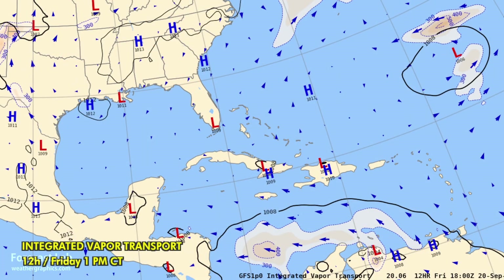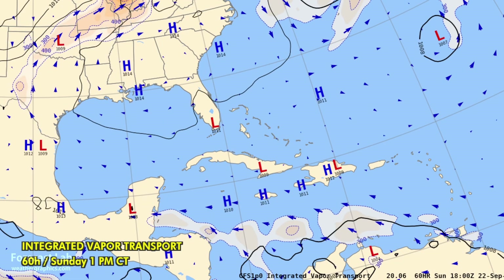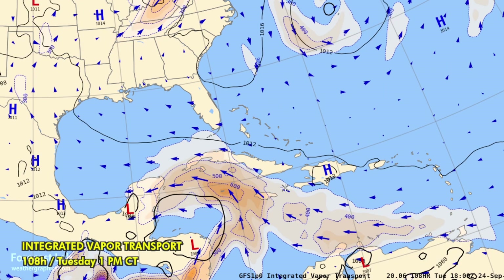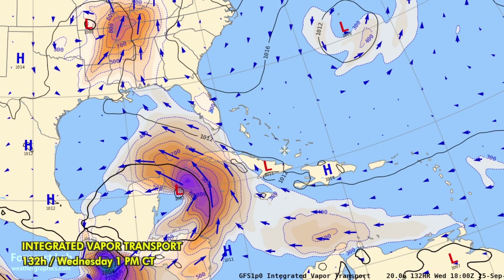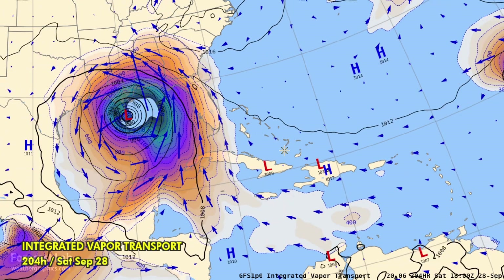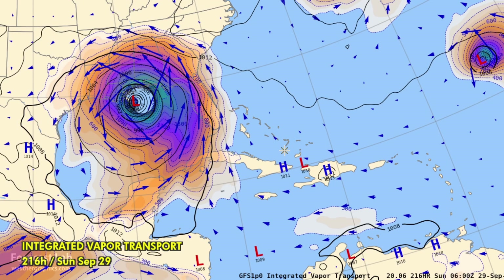Here's another view of things — this is the integrated vapor transport. This is more of a mid-latitude tool for finding atmospheric rivers, but it does pick out some of these tropical details. You do see this region brewing there off of Honduras towards Cuba. And then we get our tropical cyclone coming together around Saturday or Sunday — the 28th or 29th — not this weekend, but the next weekend.